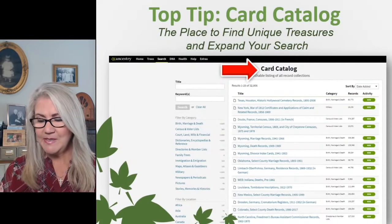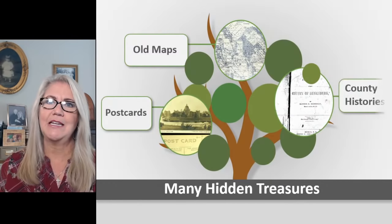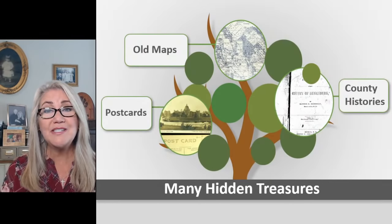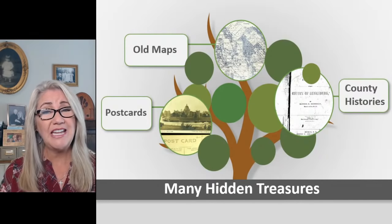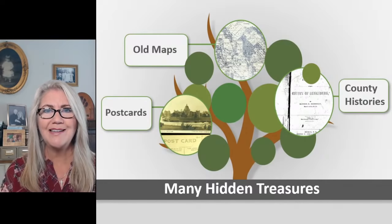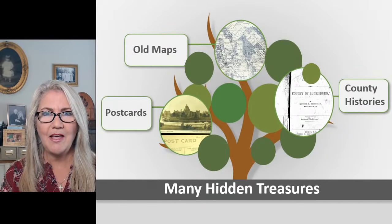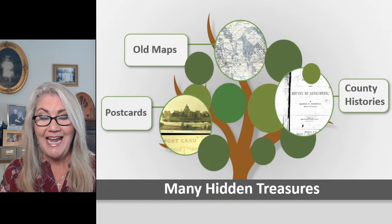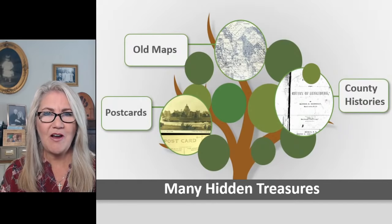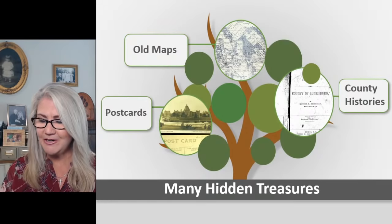So what kinds of stuff could you find in the card catalog that you're not seeing elsewhere? Just a couple of examples: old maps — lots of them at Ancestry — county histories, regional histories not just for the US, and postcards. About two weeks ago I did an email newsletter about postcards I found and searched at Ancestry, and it was so fun to find postcards that illustrated the family history I've been developing for so many years. Lots of hidden treasures.